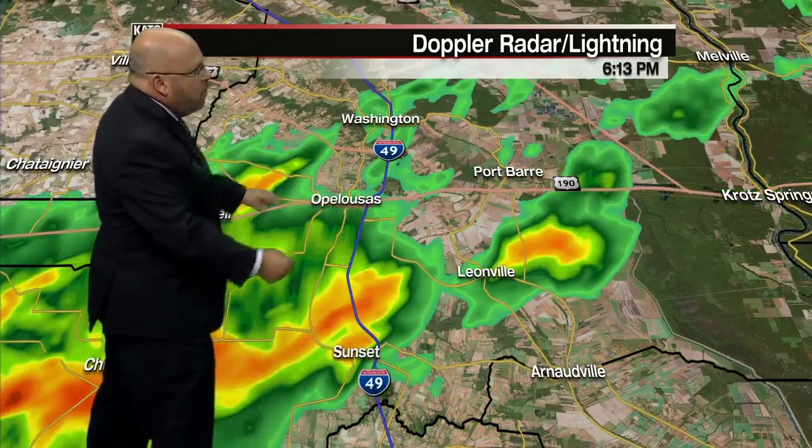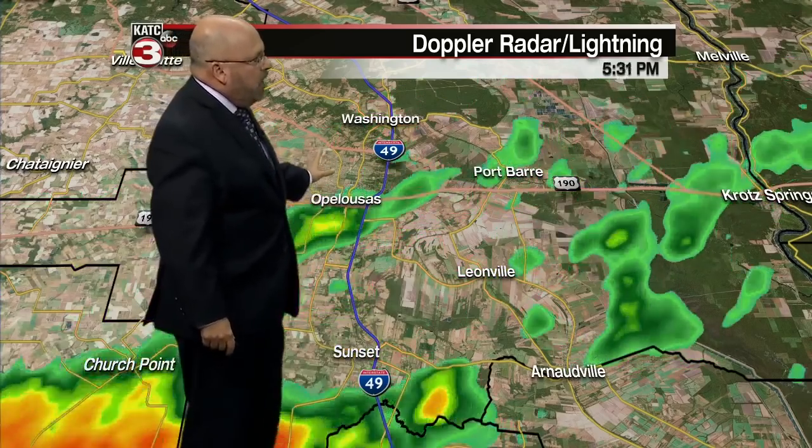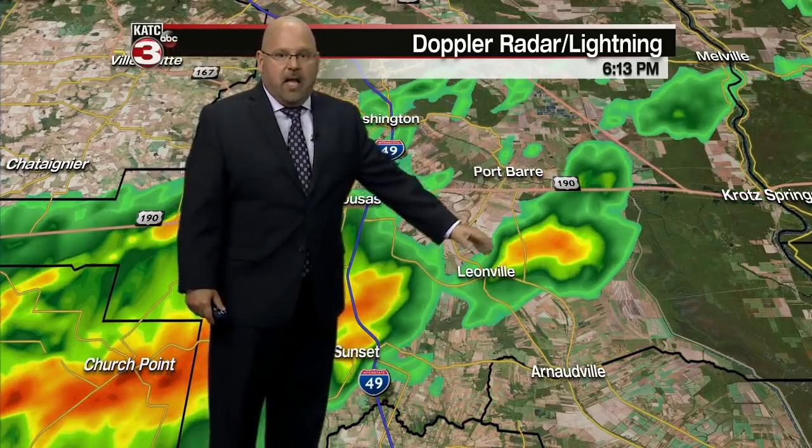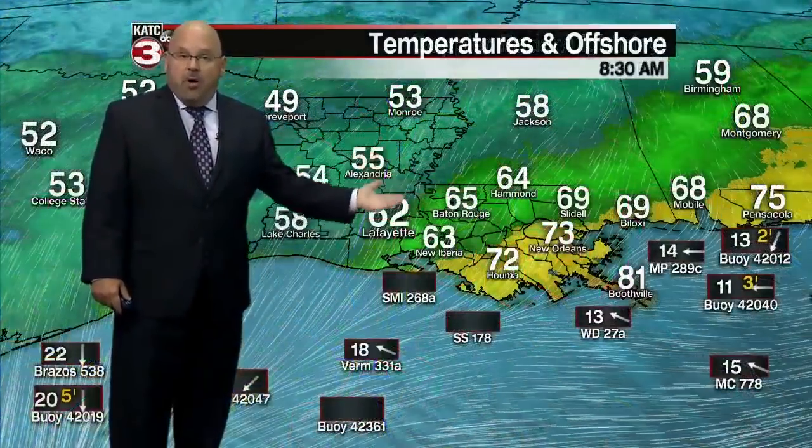Moving over toward Opelousas and the Port Barre area, we see rainfall from about the Sunset area along I-49 near Opelousas. The west side of town is certainly going to get wet, and then scattered activity is a little bit lighter as you go farther to the east, with a little bit of a shower between Leonville and Port Barre — also moving to the northwest.